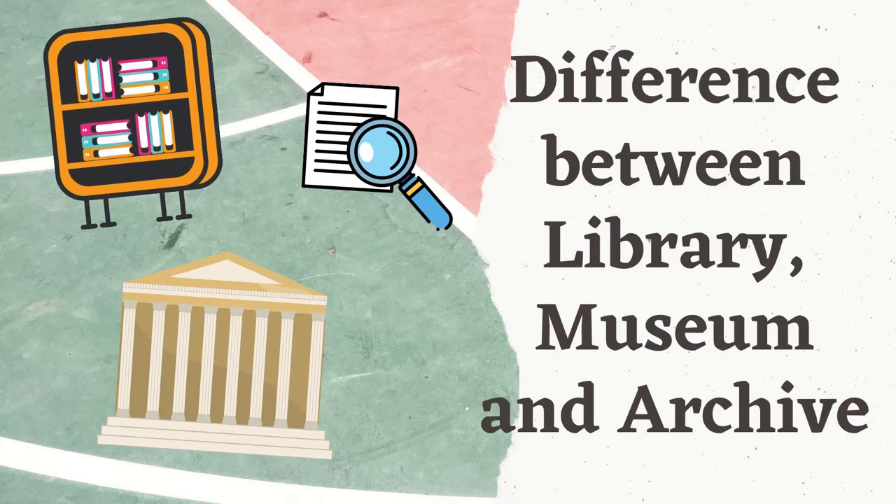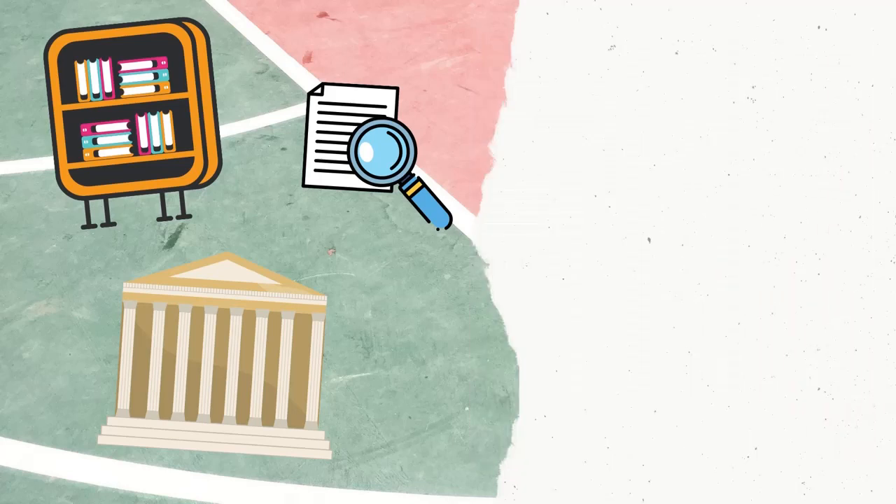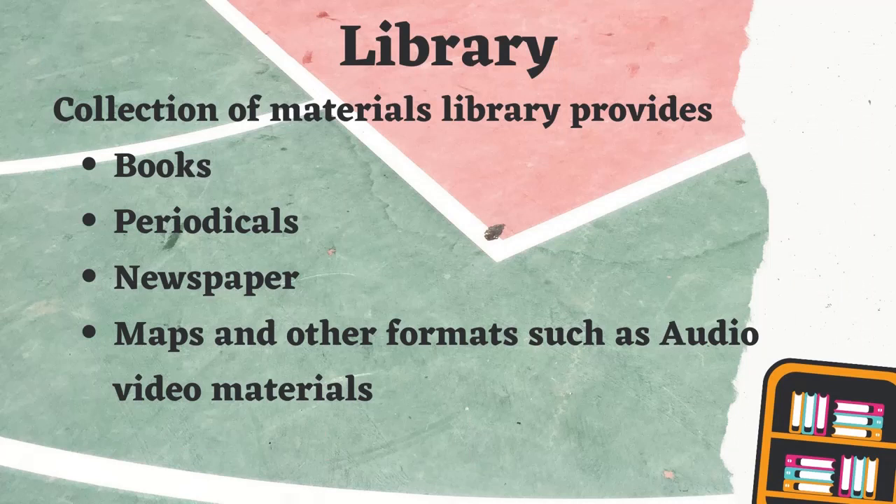The most prominent difference between library, museum, and archive is the form of media that each handles. Libraries focus on books, museums focus on objects, and archives focus on graphic records. So let's start with the library.